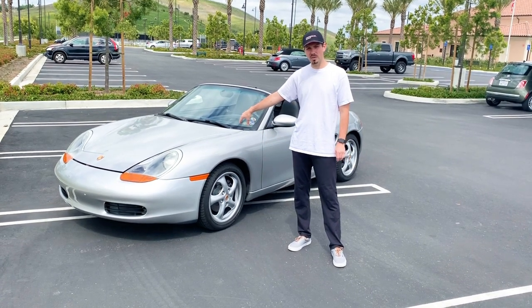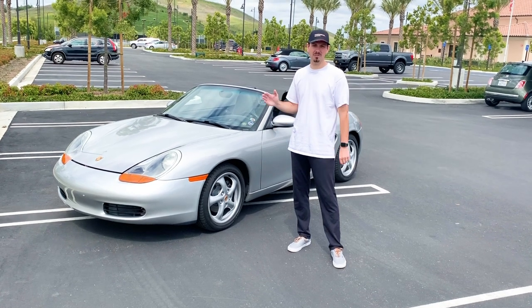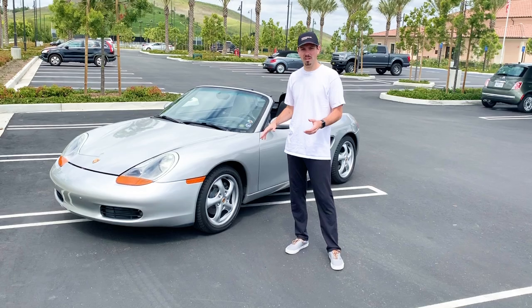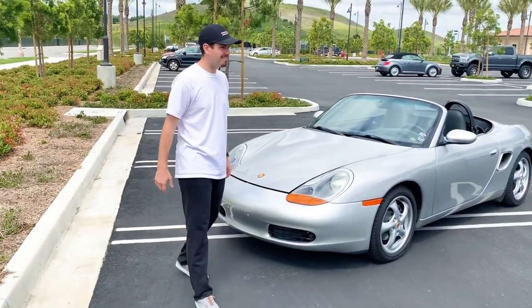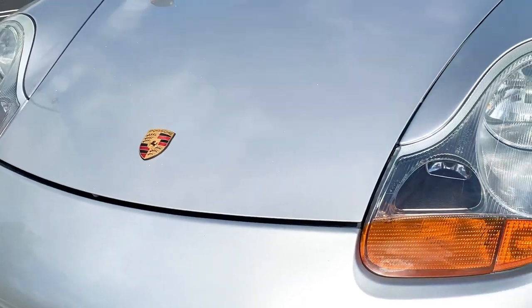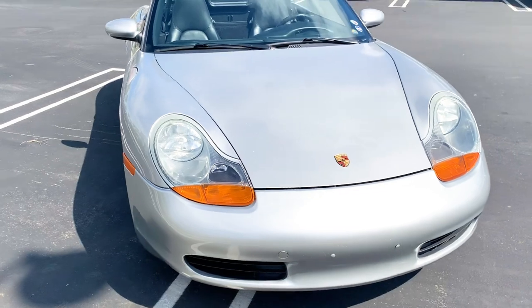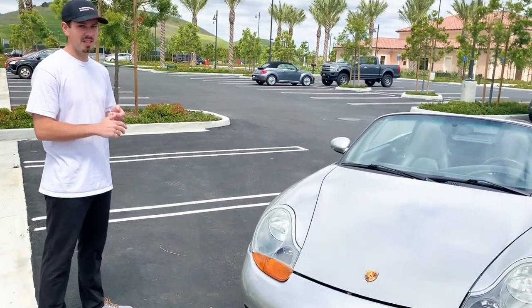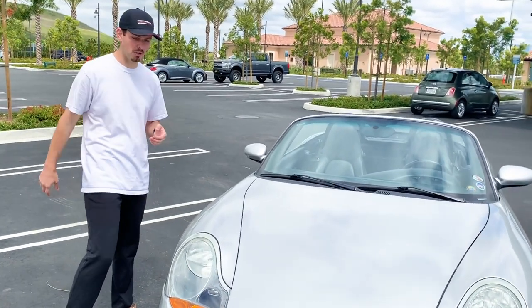This variant is a 2000 model year. They made some decent changes in 2000 from previous years. As far as the front of the car, it's going to be very similar to a 911 996 variant — the headlights, front hood, and front bumper are all the same on the 986 and 911, which helped them save costs with shared components.